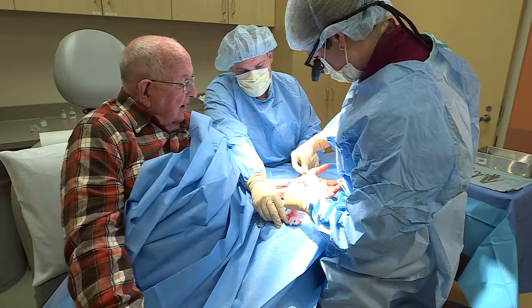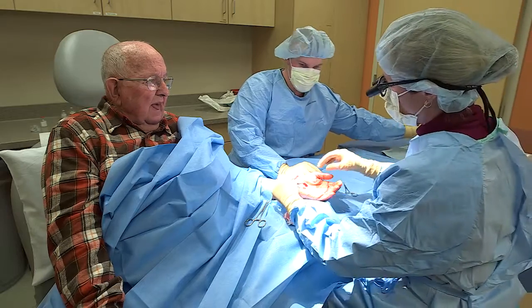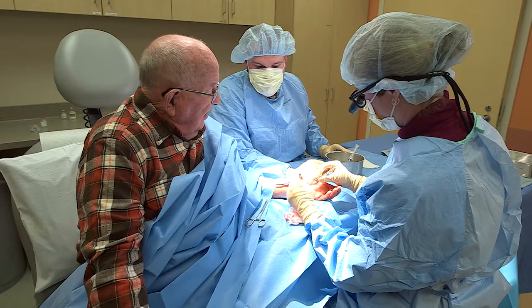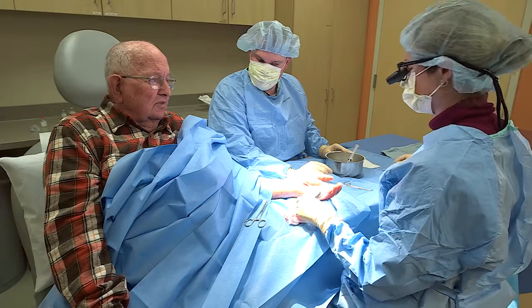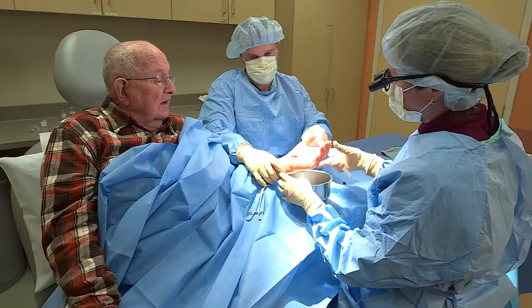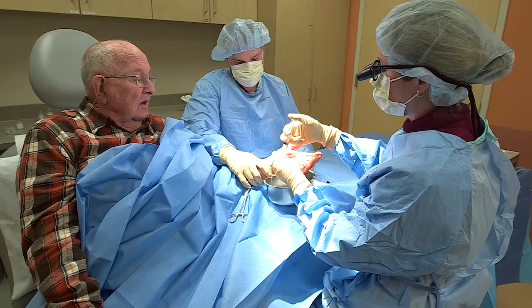Does the tendon pinch the nerve? No — they all sit under that ligament that we cut, which is right here. So how do you get the nerve so it's not being pinched anymore? We cut that ligament that's sitting on top of the nerve, and the ligament springs apart and leaves more space available for the nerve.